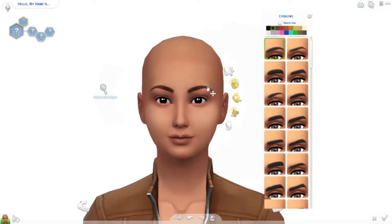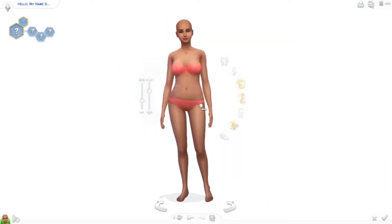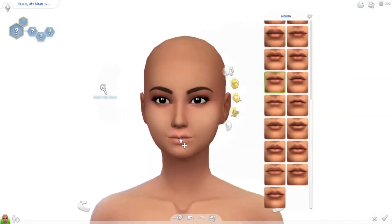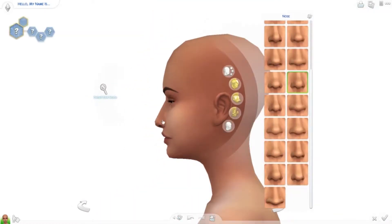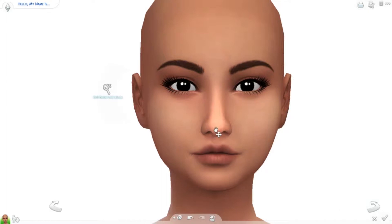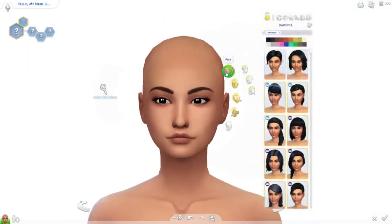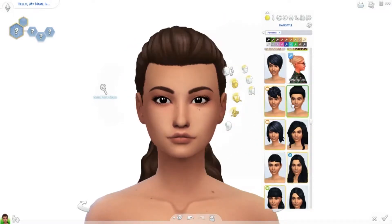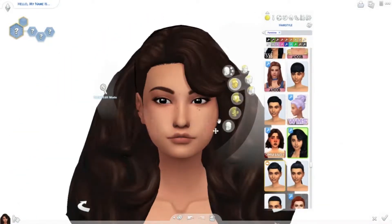Hey guys, it's Caitlin, and welcome back to another creative sim. So today is actually like a 90s creative sim type thing. I honestly don't know what I'm gonna call it yet — maybe decades creative sim or 90s creative sim. I don't even know. But this is a 90s one.